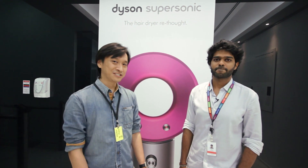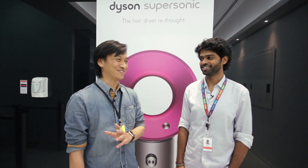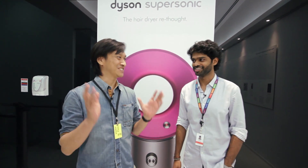I'm here with James D'Souza. He's a fluid dynamics engineer with Dyson and he's going to show us around Dyson's research, design and development test facilities in Singapore. That's a big mouthful. Let's go and see the labs.